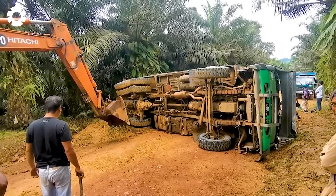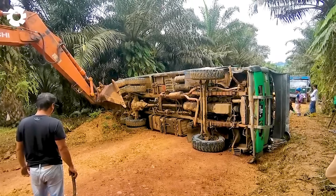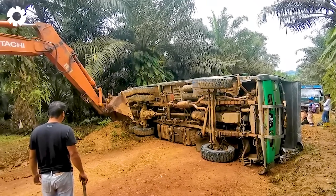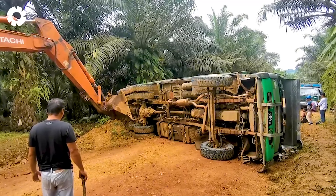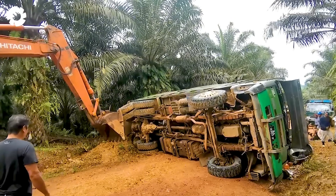You'll surely be amazed by the power of the Hitachi excavator with its high-horsepower engine. It easily pulls the overturned truck, getting the vehicle back to a safe position in just a few minutes.